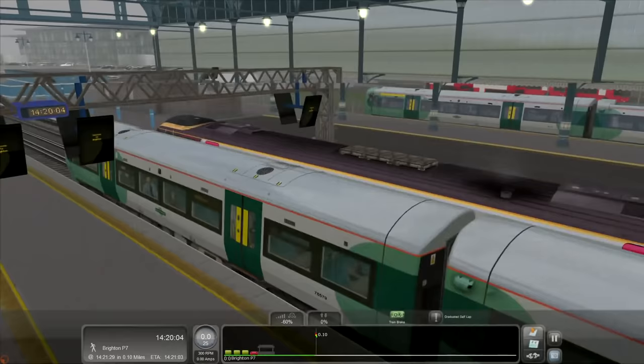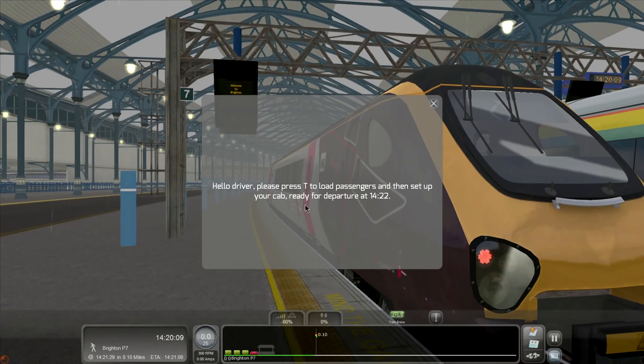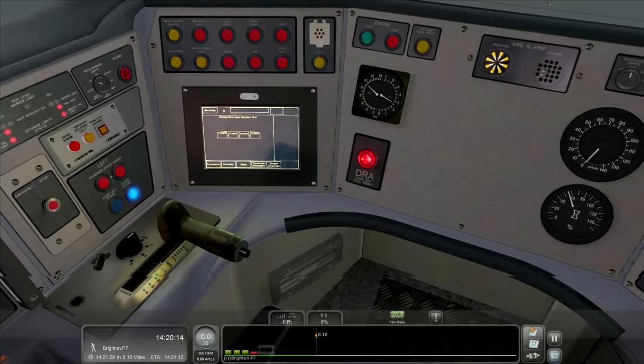And here we are. Hello driver — please press T to load passengers and then set up your cab, ready for departure at 14:22. OK, press T.